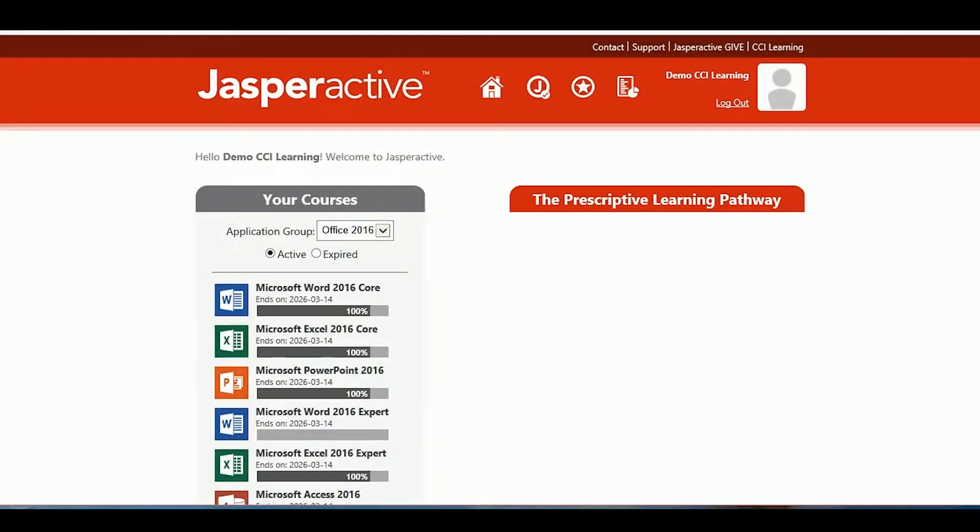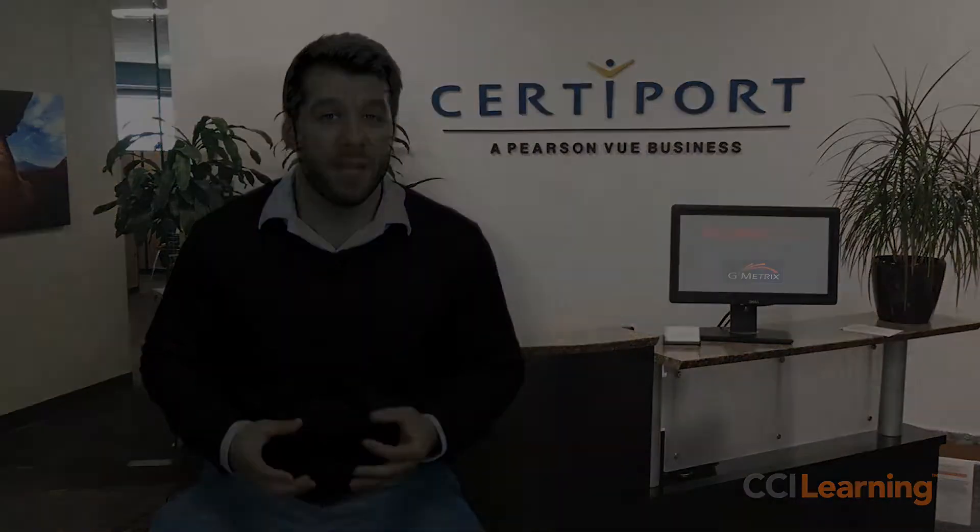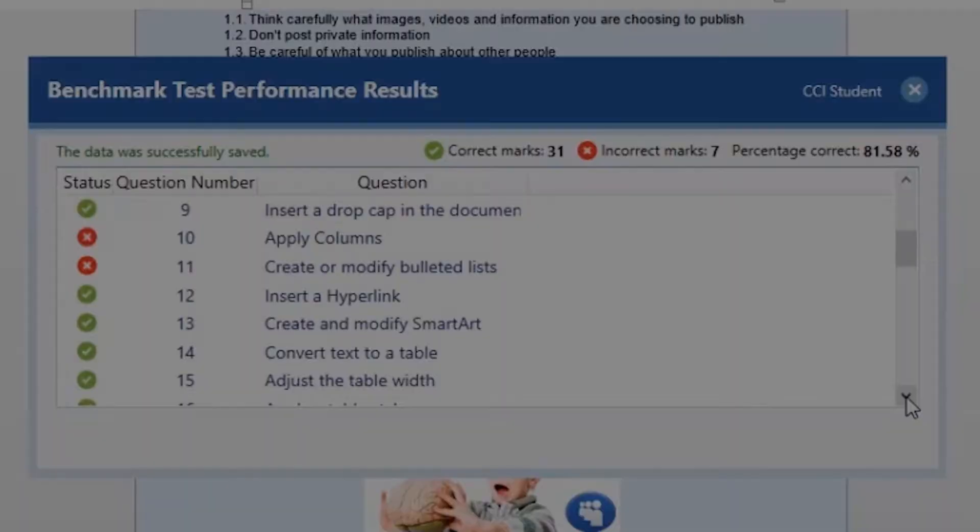The student experience for Jasper Active is engaging right from the beginning. The first thing a student will experience is a benchmark assessment exam. This assessment exam is designed to simulate the Microsoft Office Specialist Certification Exam experience. It's performance-based, project-driven, and the student will immediately find out their results upon completion — what they know, and perhaps more importantly, what they don't know.